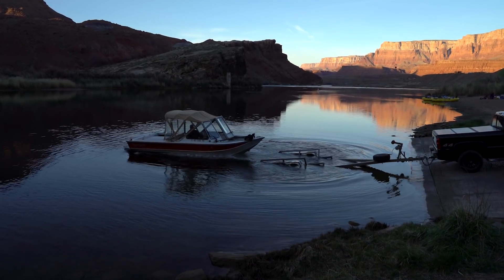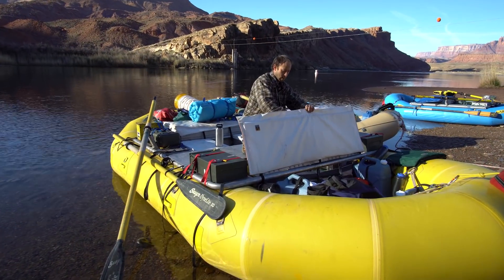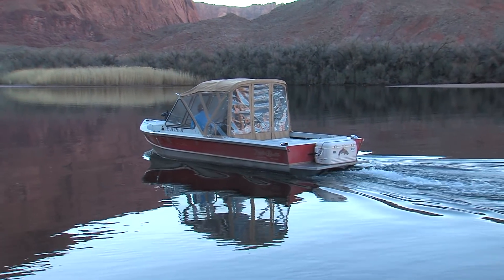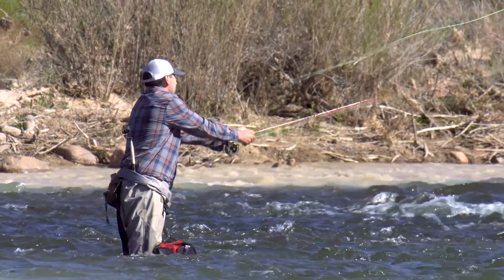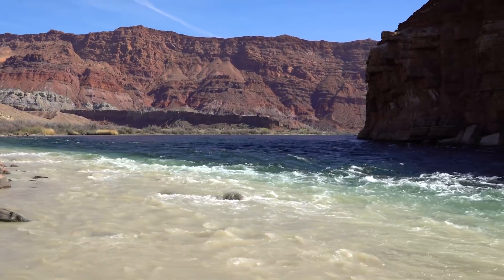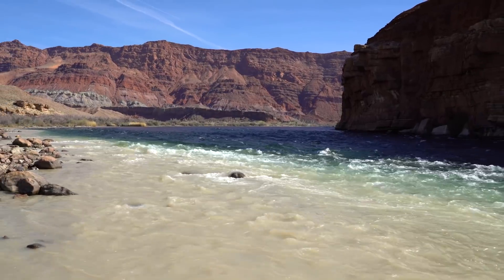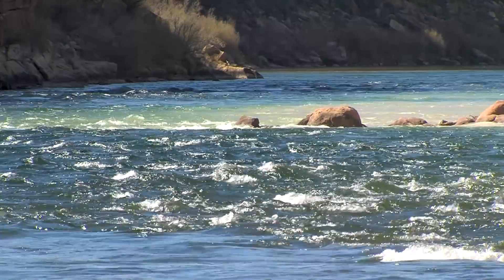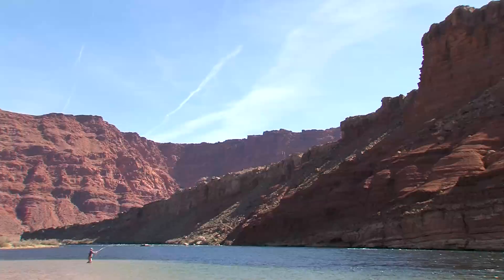This is Lee's Ferry. It's the start of rafting trips through the Grand Canyon and fishing trips on the Colorado River. Just downstream is where the murky, sediment-laden Perea River spills into the crystal-clear waters of the mighty Colorado. This is what the place looks like in the daylight because Pilar does her work here in the dark.